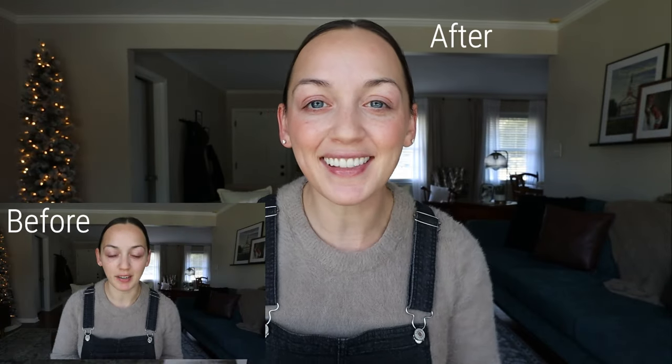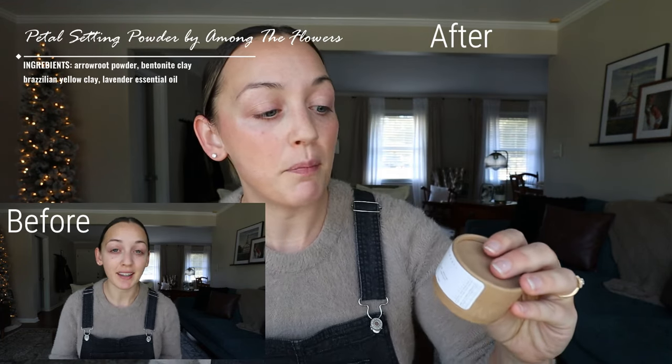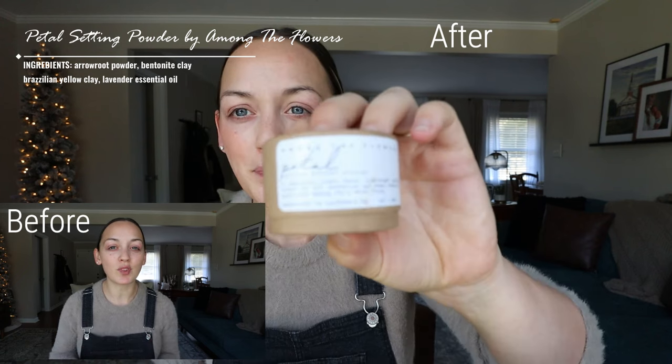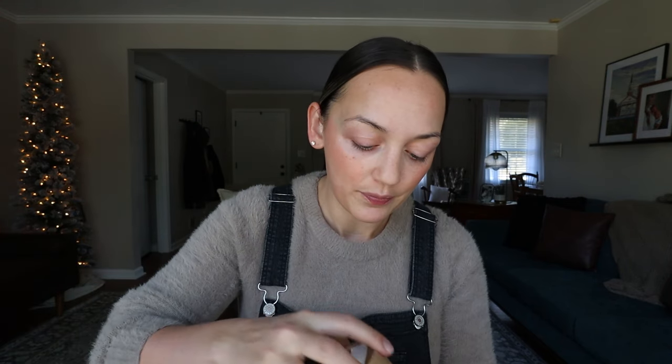It has a very dewy finish, and if I didn't want to wear mascara I am done — this is the look. If you don't like the dewy finish, you can also use the Petal Setting Powder. The coolest thing is the ingredients on this are arrowroot, cocoa powder, yellow Brazilian clay, and rose absolute — that's it. I grab my brush, pat it around, and voila.